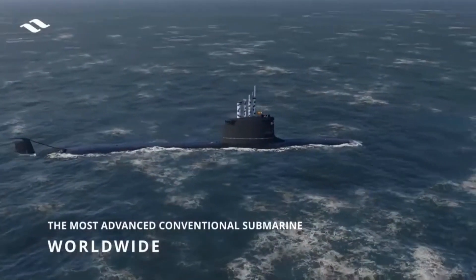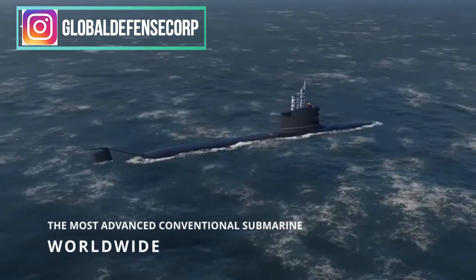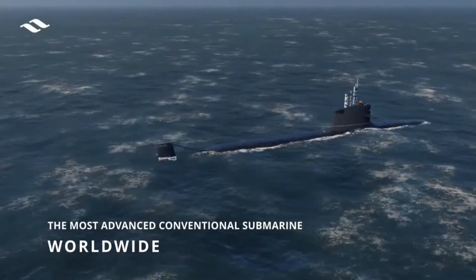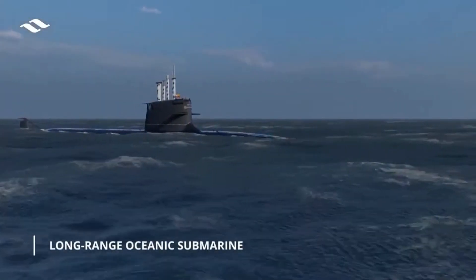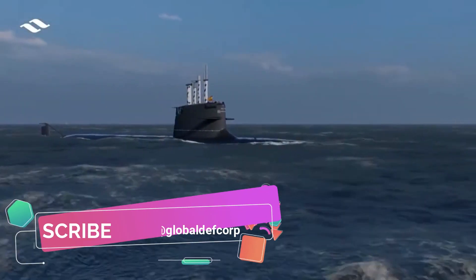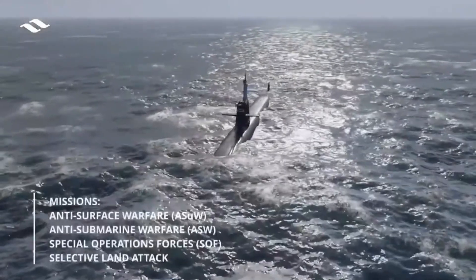The S80 submarine is powered by three bioethanol engines, a 3,500-kilowatt main electric engine, and a 300-kilowatt atmosphere-independent propulsion system. The S80 Plus-class submarines are 81.05 meters long and have a submerged displacement of 3,200 tons, featuring stealth capabilities.